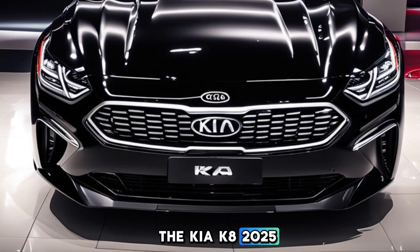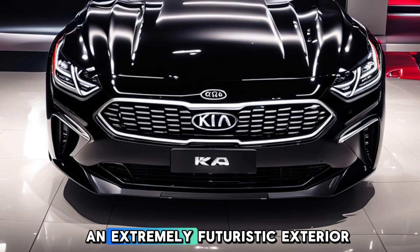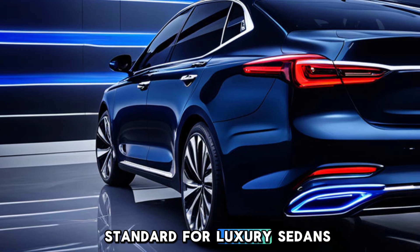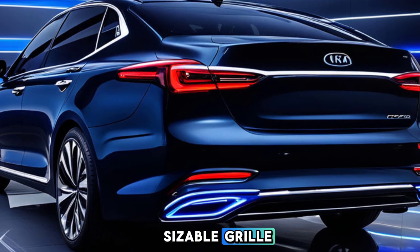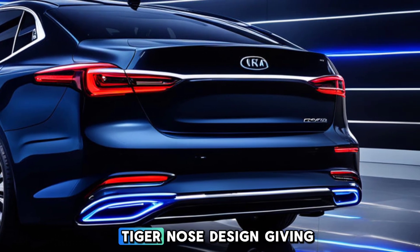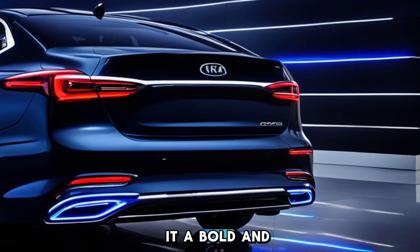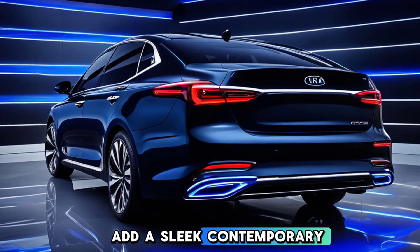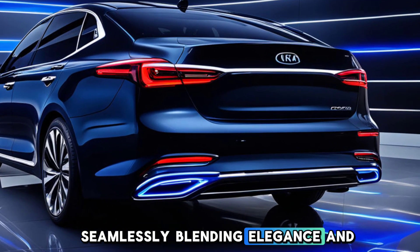The Kia KA 2025 is rumored to boast an extremely futuristic exterior appearance, setting a new standard for luxury sedans. The front of the vehicle will feature a sizable grille with a more aggressive and contemporary tiger-nose design, giving it a bold and dynamic look. The LED headlights will add a sleek, contemporary touch, seamlessly blending elegance and sportiness.